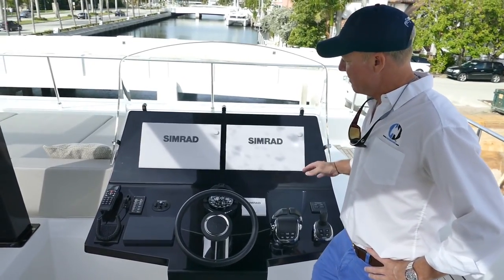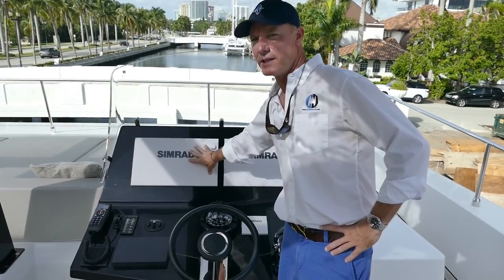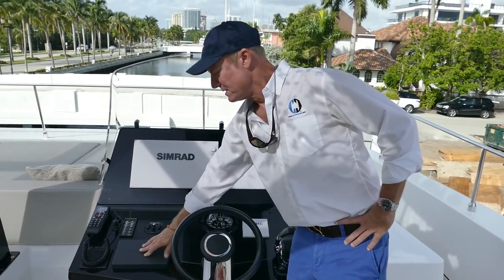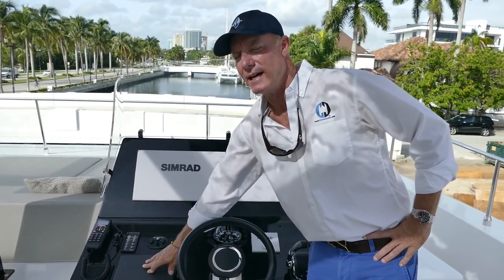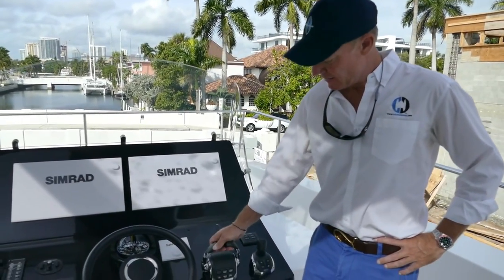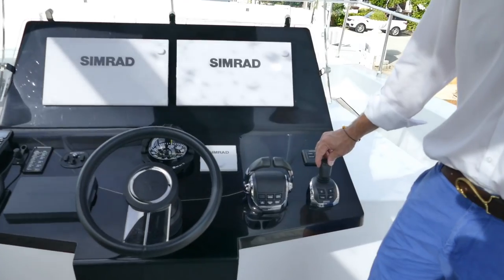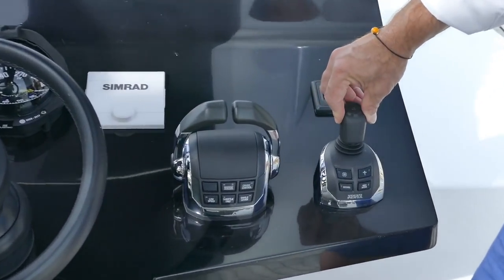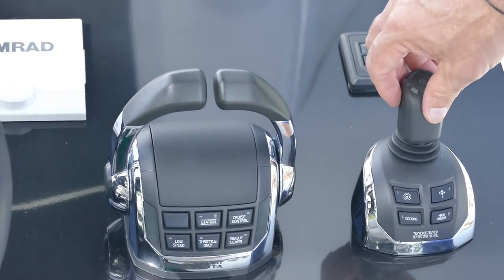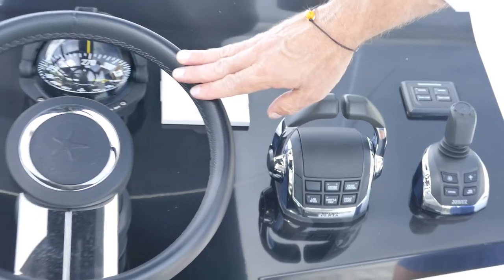Here at the helm, you get two large SIMRAD screens: chart plotter, radar, fish finder, and engine information. This is a multi-function display for the Volvo Penta IPS — twin 800 horsepower. You have your throttle controls and the IPS joystick controls, so you can simply twist the boat with a twist of the knob, move it sideways, forward, aft. After docking, you go to the throttles and you've got your conventional steering.